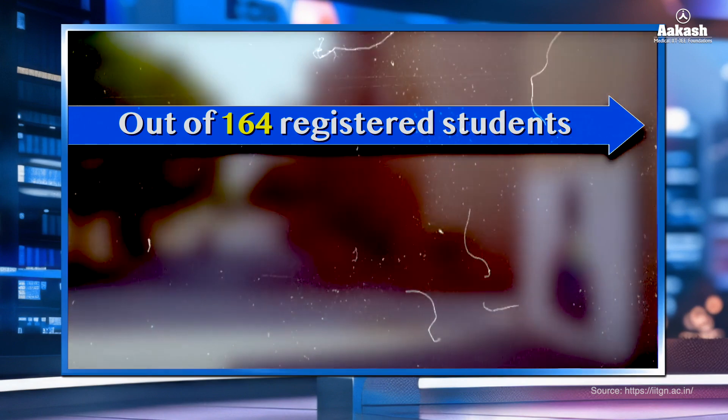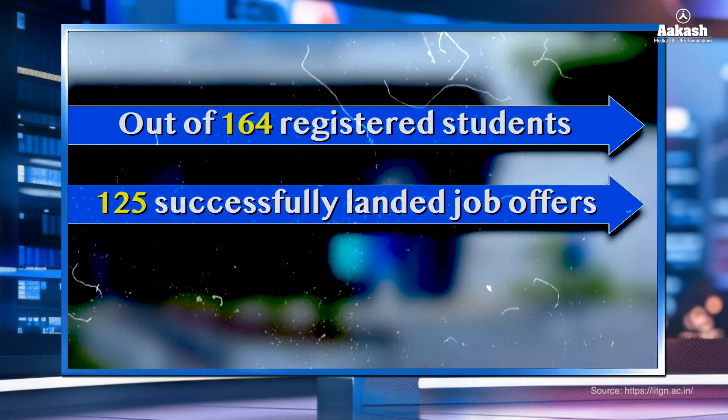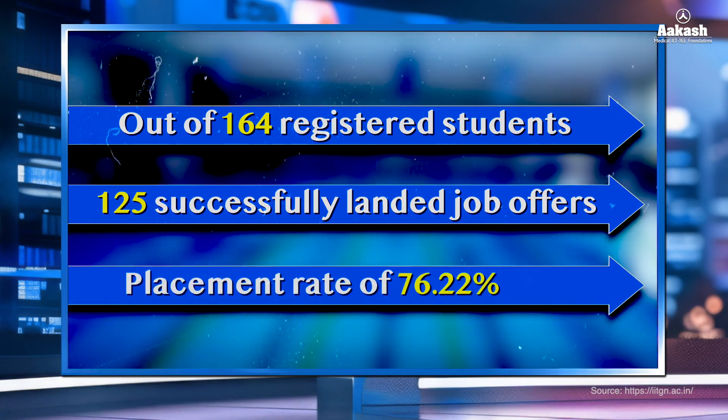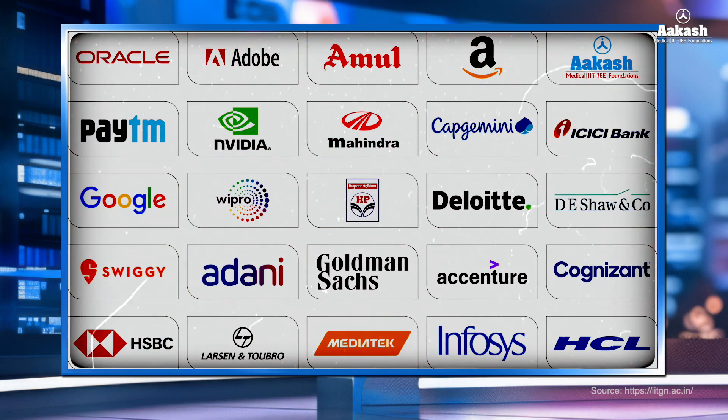Let's talk about placements. IIT Gandhinagar placements for 2024-25 have not yet been revealed by the institute. However, based on data available for 2023-24, out of 164 registered students, 125 students landed job offers, resulting in a placement rate of 76.22%. Key recruiters included Akash Institute, Accenture, Amazon, Amul, Deloitte, Adobe and many more.